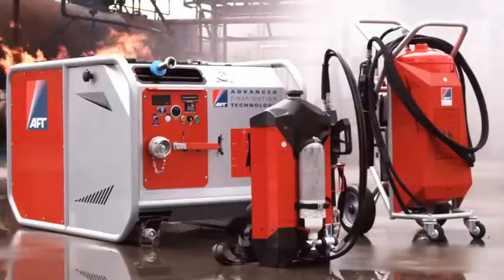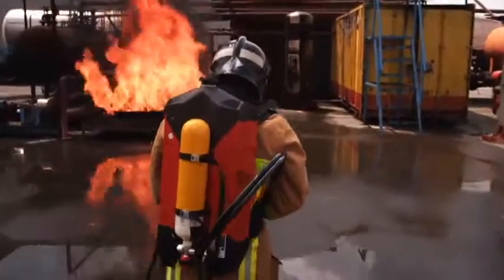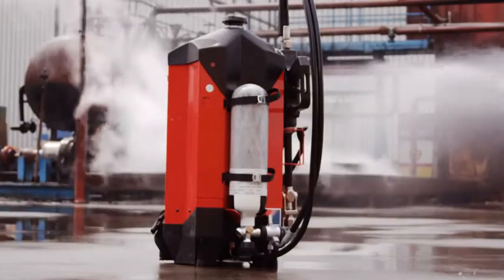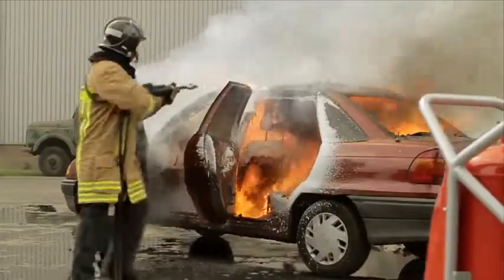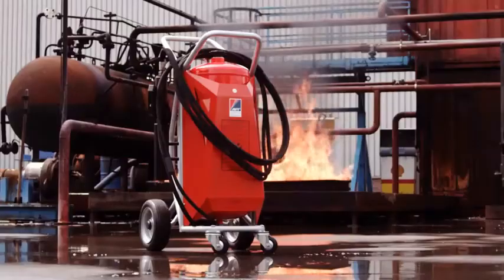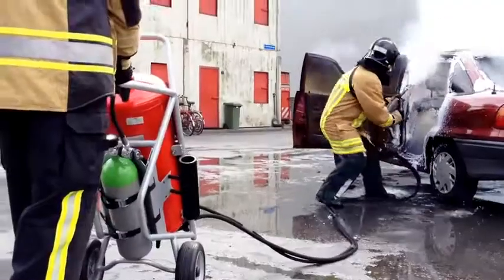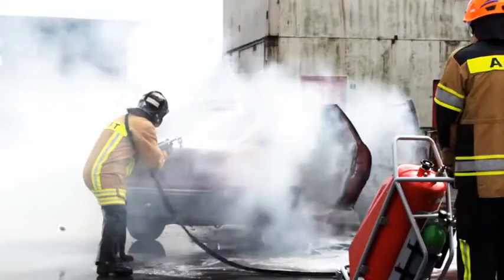AFD specializes in harnessing water mist and CAF technology in portable formats. Therefore, AFD has developed a backpack in both 9-liter and 10-liter capacities. The combination of the highly sophisticated nozzle and the trolley supply system makes the AFD trolley with a 50-liter tank the safest and most ideal choice when handling medium-sized fires.